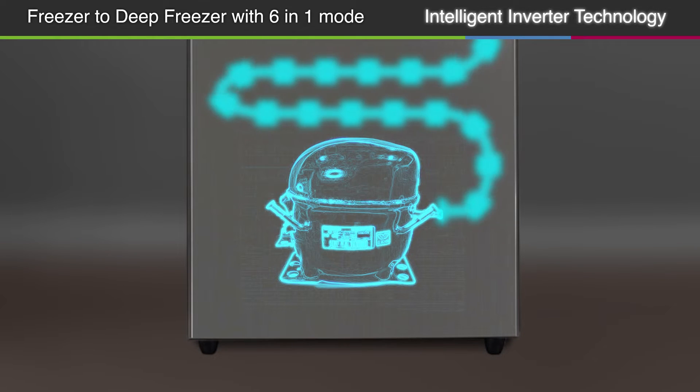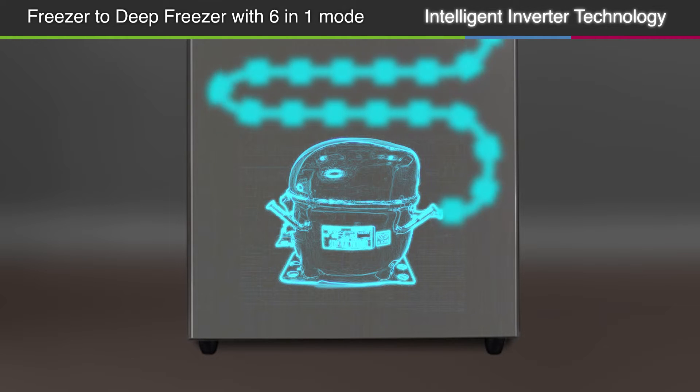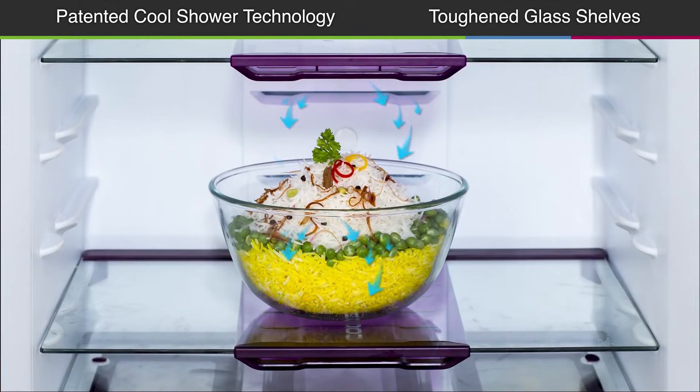Equipped with intelligent Inverter technology which uses a variable speed compressor that helps adjust the cooling of the unit intelligently for greater efficiency, durability and silent operation.